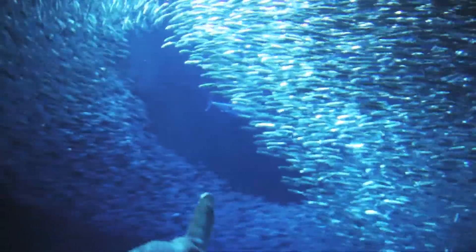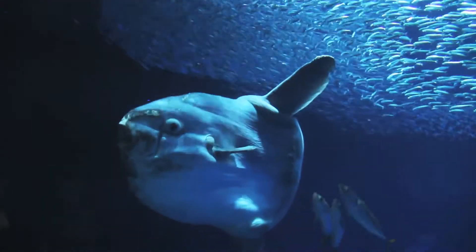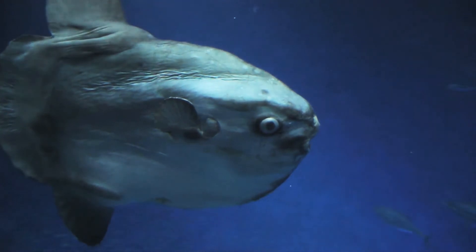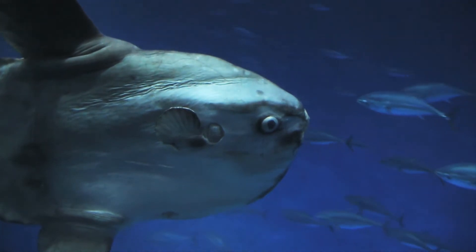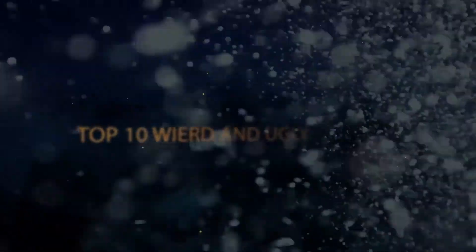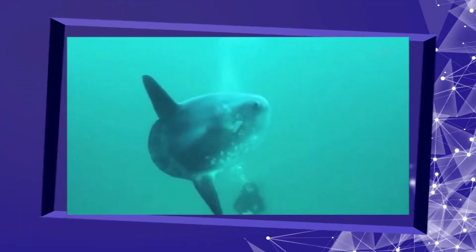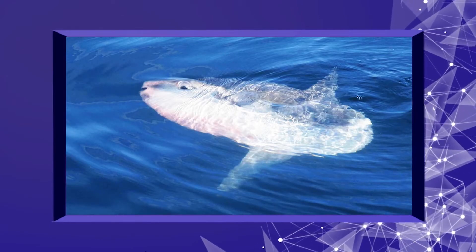Hello friends, welcome back. In this video you have to name this weird looking fish. It is often found in oceans and it is named after it. It is kept in one of the largest aquariums in the world. If you have watched that video, you can easily guess what is the name of this fish. I have also uploaded a video about top 10 weird and ugly fishes in the world — if you have watched that video you can easily name this fish. This fish is often seen on the ocean surface basking in the sun.